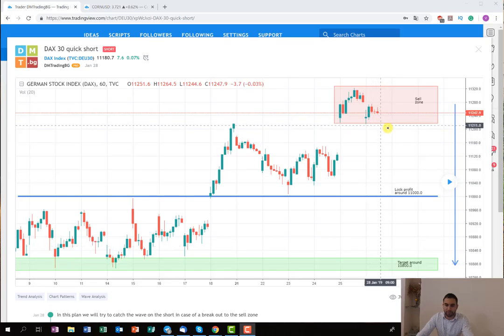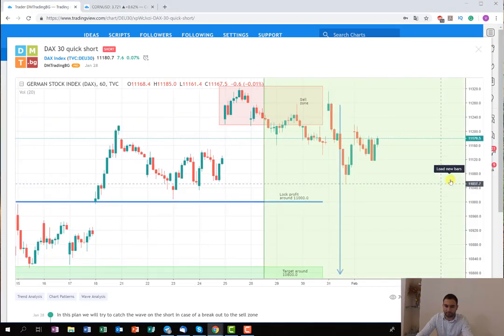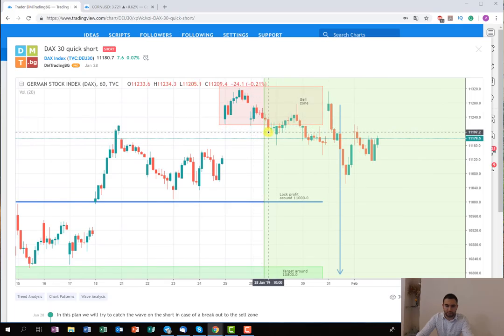The idea was to open a short position as soon as the price breaks this red rectangle here, which I marked for you as a sell zone. This was our indicator. As you can see, the price started to go down and at this break here we entered into a short position.